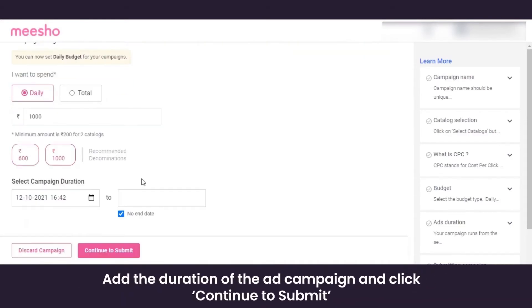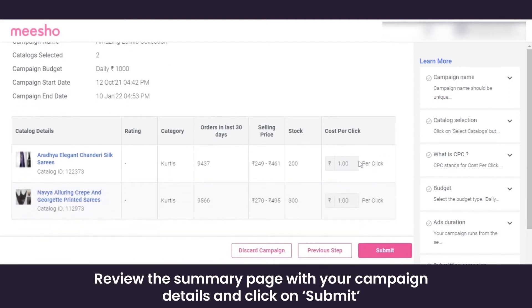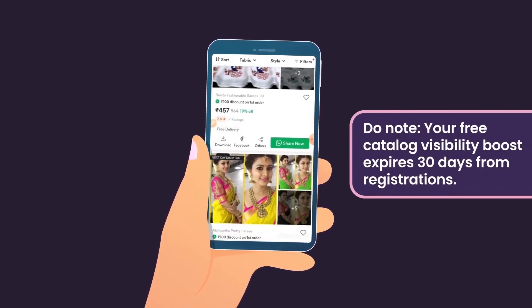To rank your catalogs higher on the app, set a daily or total budget for your campaign, choose how long you want to run the ad campaign, and click 'Continue to Submit'. You will land on a summary page — verify the details you filled out before submitting. Click 'Submit' and your ad will go live across Meesho.